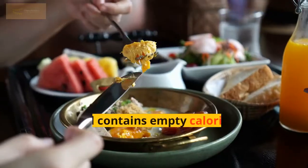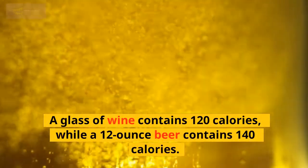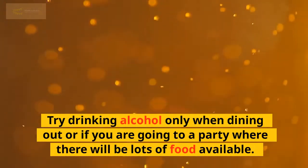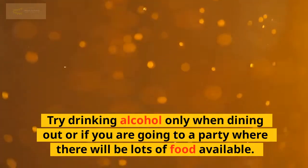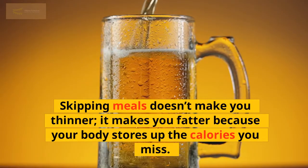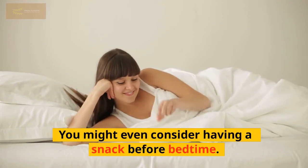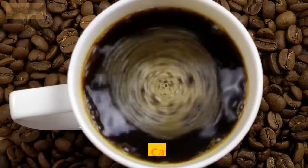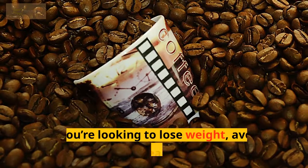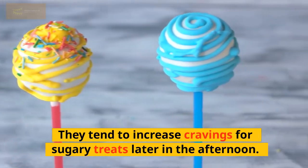Second, cut back on alcohol. Alcohol contains empty calories and adds little nutritional value to your meal. A glass of wine contains 120 calories, while a 12-ounce beer contains 140 calories. Try drinking alcohol only when dining out or at a party. Third, don't skip meals. Skipping meals doesn't make you thinner — it makes you fatter because your body stores up the calories you miss. Instead, try eating smaller portions throughout the day. Fourth, avoid caffeine. Coffee and tea contain caffeine, and they tend to increase cravings for sugary treats later in the afternoon, so avoid them after lunch if you're looking to lose weight.